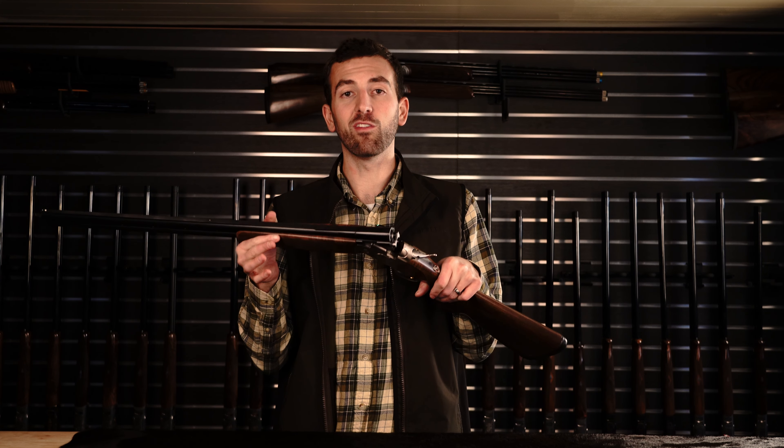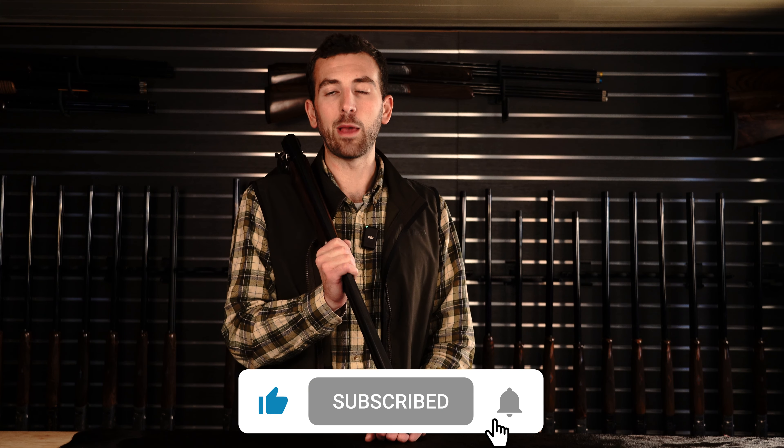And that's the Beretta 686 Silver Pigeon 1 Sporting. That concludes our review of the top five over-under shotguns under $2,500. If you own one of the guns we've mentioned, we'd love to hear your comments — positive or negative — about them. If you own a gun that was not in the list, we'd love to hear about it too; we may be able to do a review and feature it in an upcoming video. Speaking of upcoming videos, we have one coming up soon — the top 10 sporting clay shotguns over $2,500. In order to be alerted when it gets launched, we recommend that you like and subscribe to our channel. Thank you very much — we appreciate your time. Have a great day.